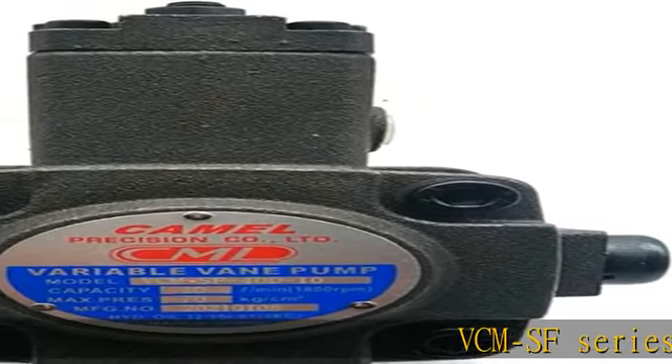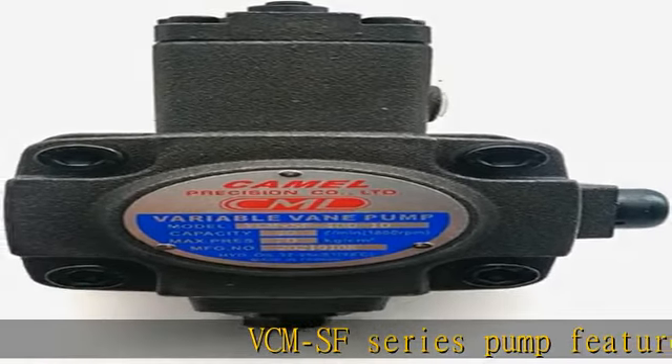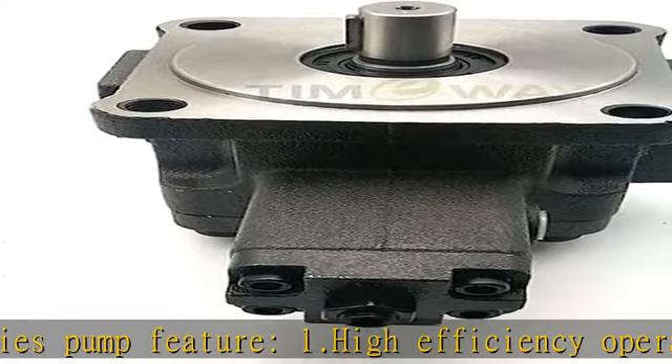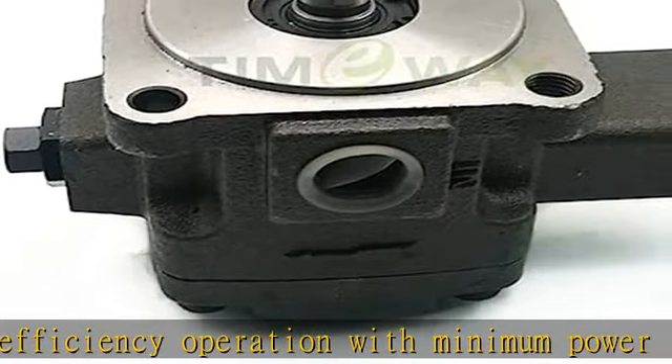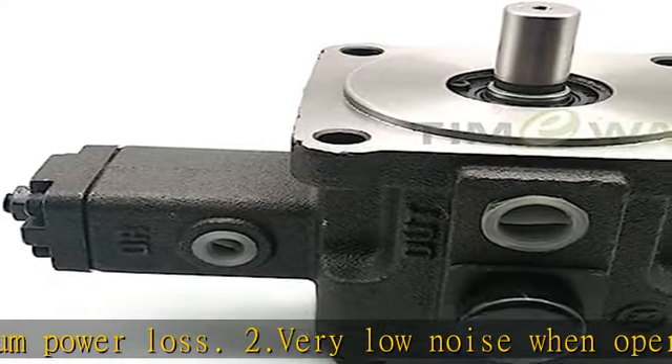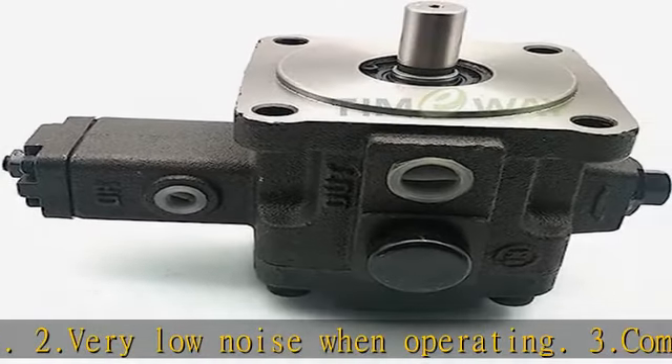VCMSF series pump features: 1. High efficiency operation with minimum power loss. 2. Very low noise when operating. 3. Compactness and simple design, space saving and easy operation. 4. Sturdy structure for high efficiency and long service life.